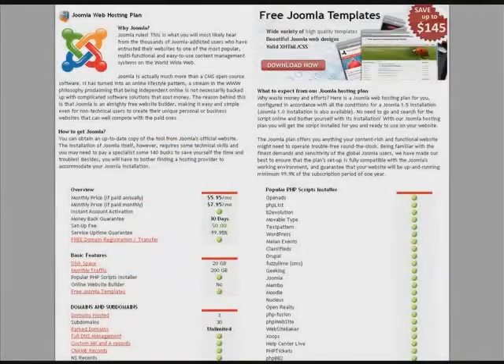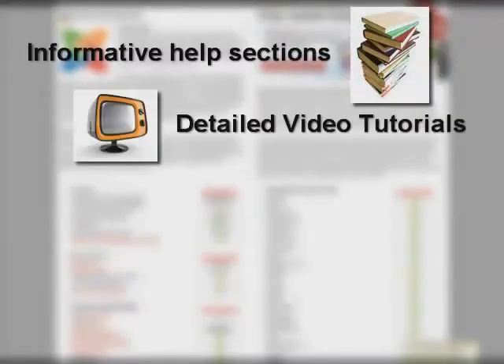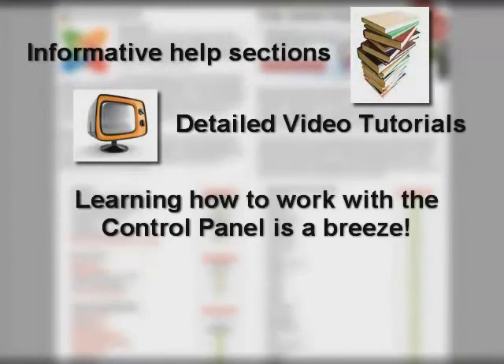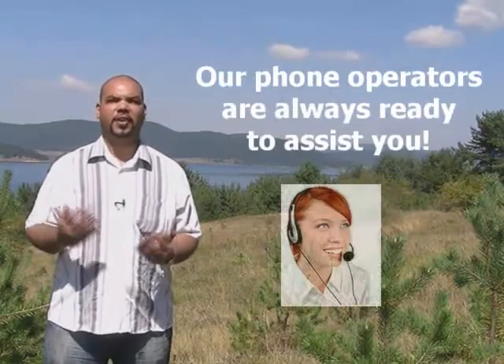To help you find your way around the control panel, the Joomla plan is equipped with many help sections and video tutorials on how to work with the separate features and answer the most common questions. To keep you in touch with our help and support team, you can open a trouble ticket or use online live chat, or just pick up the phone.